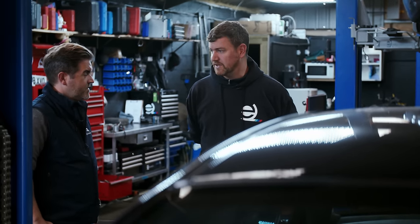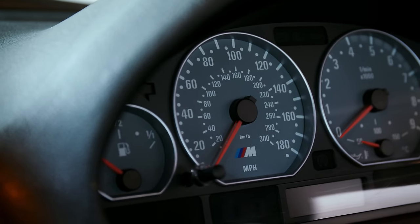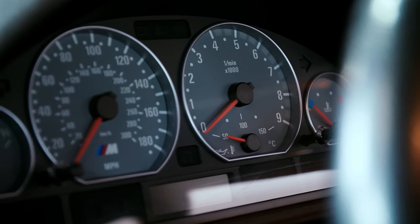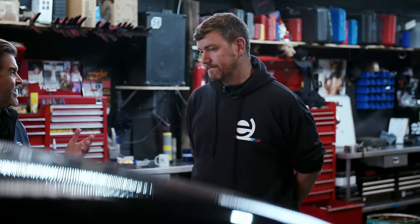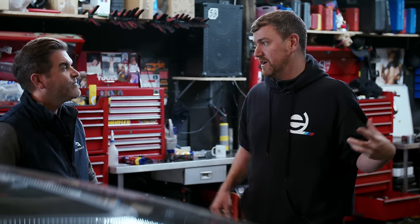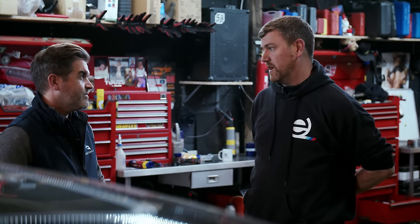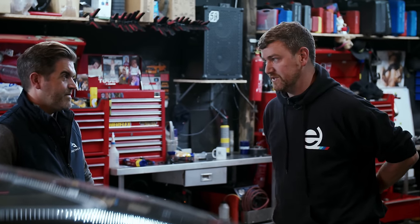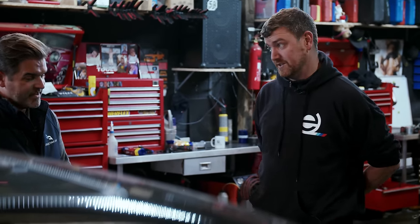This car is on around 50,000 miles. People shouldn't necessarily be scared around mileage - it depends on ownership history. Has the car been owned by 20 people who've all ragged it, or one or two careful owners? Low-owner cars tend to be much better looked after. That said, we've also seen a one-owner car that was an absolute wreck. Service history is key, and the running-in service is key too.